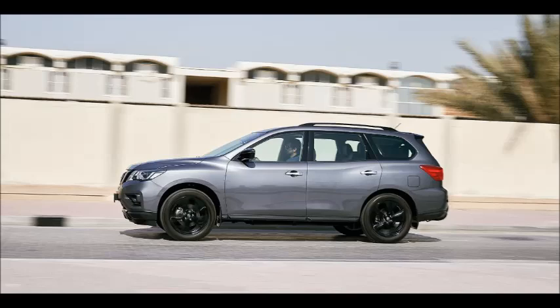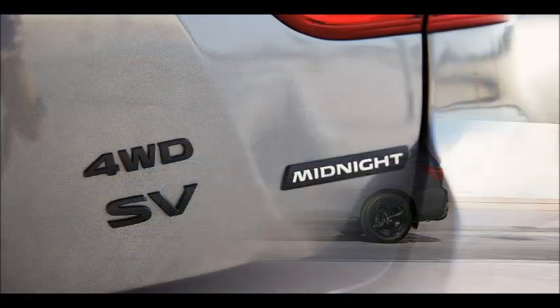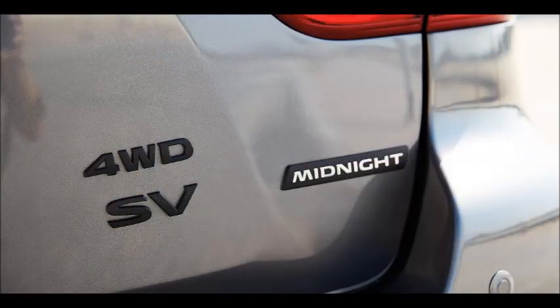Nissan hasn't stopped there — in fact, it's just getting warmed up. It also adds black outside mirrors, black roof rail, black grade badge with a Midnight emblem on the lift gate, black front and back mudguards, black radiator grille, body-colored bumper with black rear lower accent, black backdoor finisher, black rear spoiler, and LED high-mount stoplight. These additions help to give the Pathfinder Midnight a unique look, and this moodier version also features Nissan's signature V-motion grille and boomerang-shaped headlights, sure to appeal to those hunting for a family-friendly crossover that stands out from the rest.